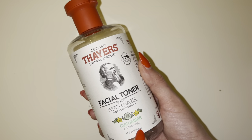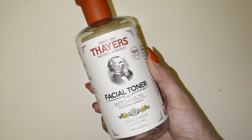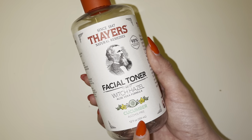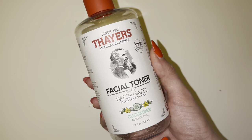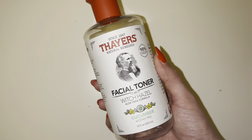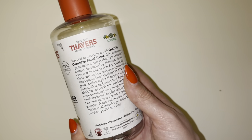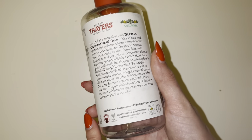I do actually like that it's alcohol free. So if you have a breakout, sensitive skin, or anything like that, it is not going to burn. And at least in my experience, it hasn't caused any type of redness or sensitivity on my skin. So I do really, really like it and I would highly recommend it.